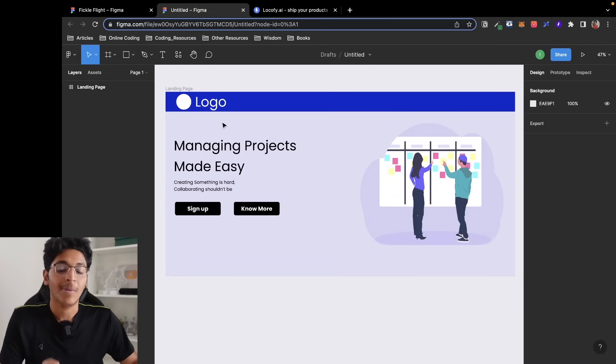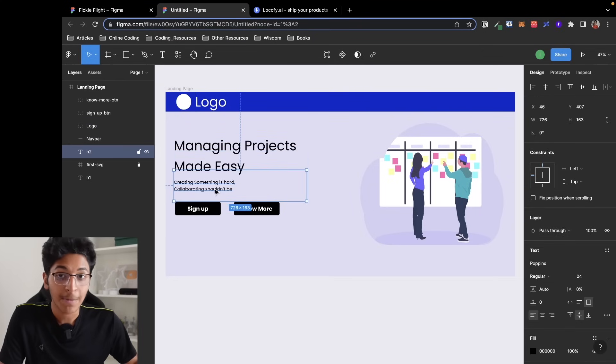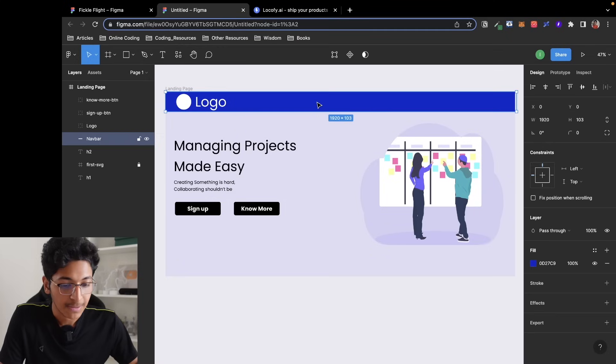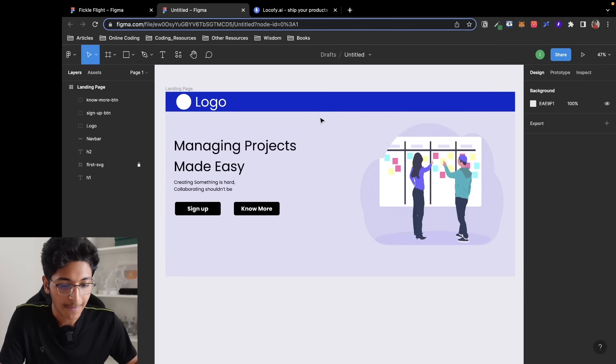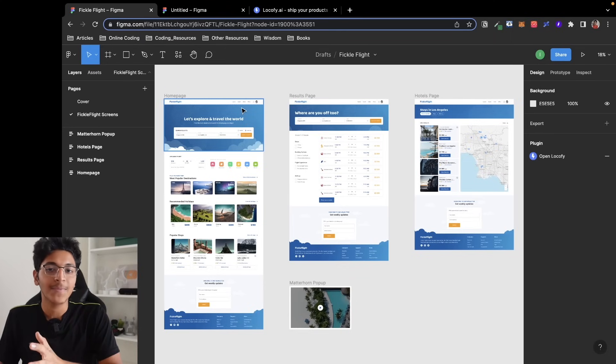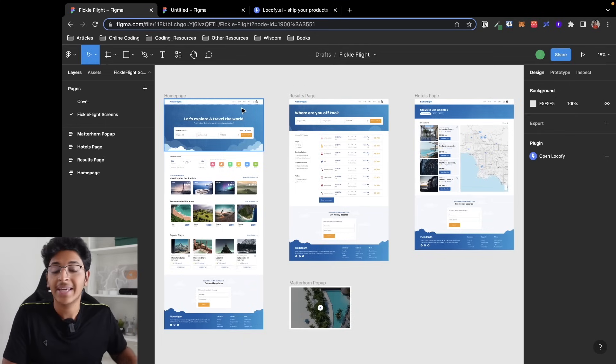As you can see, this is a simple design of a website — you have the logo, the main text, some accompanying text, a couple of buttons, and an illustration. You can add colors, navbars, jumbotrons, and cards — sky is the limit. Here is a website built from scratch in Figma with multiple pages: the homepage, the results page, and the hotels page. Normally a designer would make this design file and then pass it on to a developer to convert it into an actual working website.